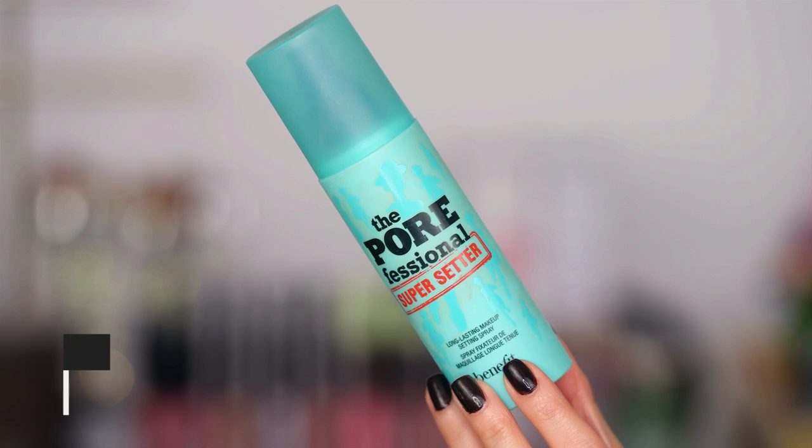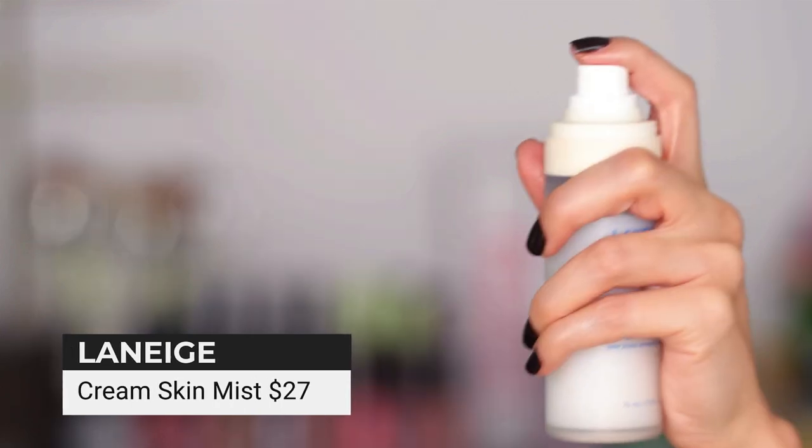Last but not least, let's talk about setting mist. The two you know I love: MAC Fix Plus and Porefessional Super Setter — that has been the duo. I have one other product I haven't mentioned on my channel yet that I'm new to but loving — it takes a lot to impress me with setting spray. This is the Cream Skin Mist for normal to dry skin from Laneige. I love the mist on it. They make beautiful skincare products. If you have normal to dry skin and your skin feels tight throughout the day, this will take that away really quickly. It's very gentle, very soothing, and works beautifully to set makeup.